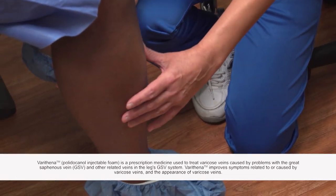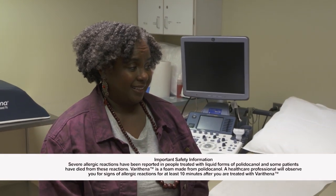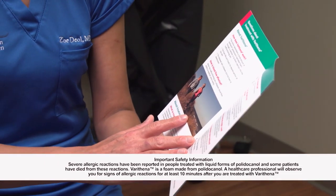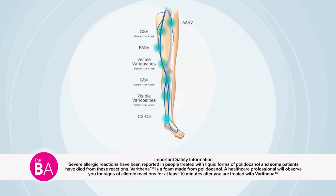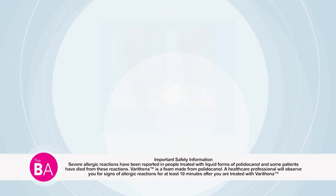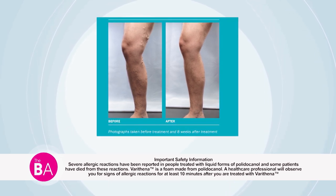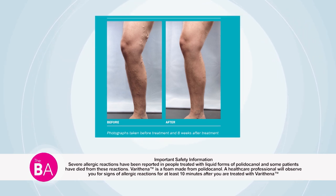The discomfort caused by varicose veins can be alleviated by several treatments and your physician will discuss the options and potential side effects with you. Varithena is a prescription medicine and is currently the only FDA-approved foam treatment used to treat varicose veins caused by problems in the greater saphenous vein (GSV) and other related veins in the GSV system. Varithena improves symptoms related to or caused by varicose veins and the appearance of varicose veins. You should not be treated with Varithena if you're allergic to polidocanol or have clots in your blood vessels.